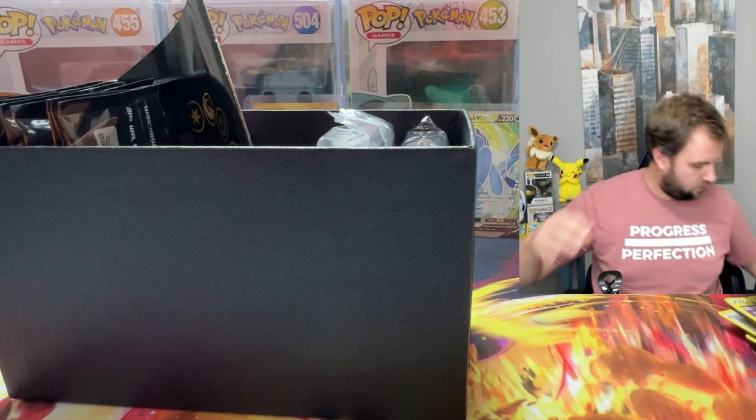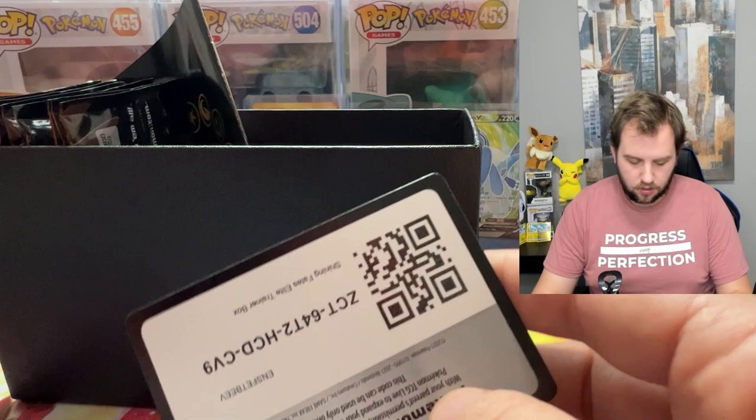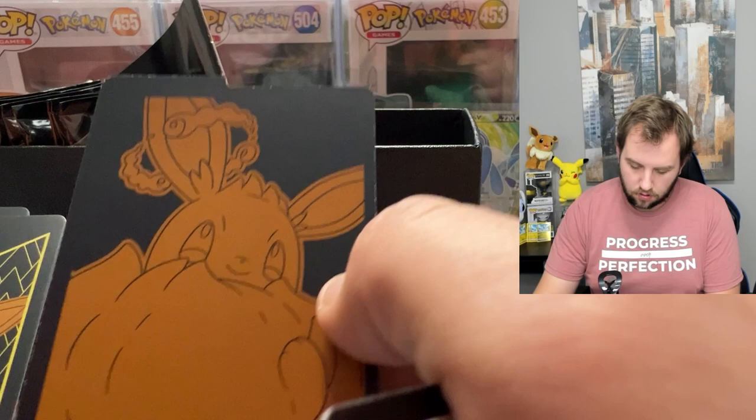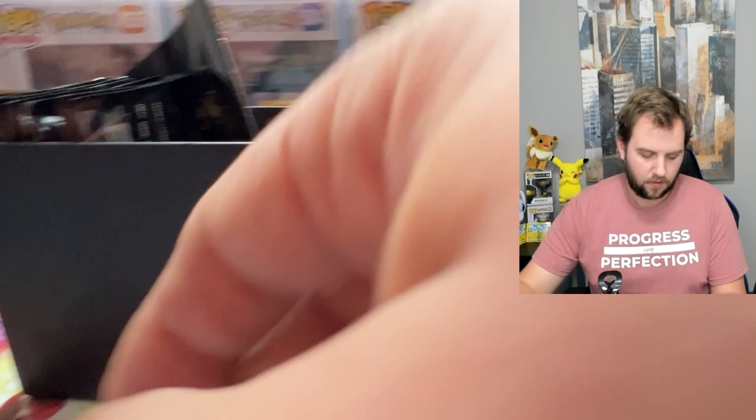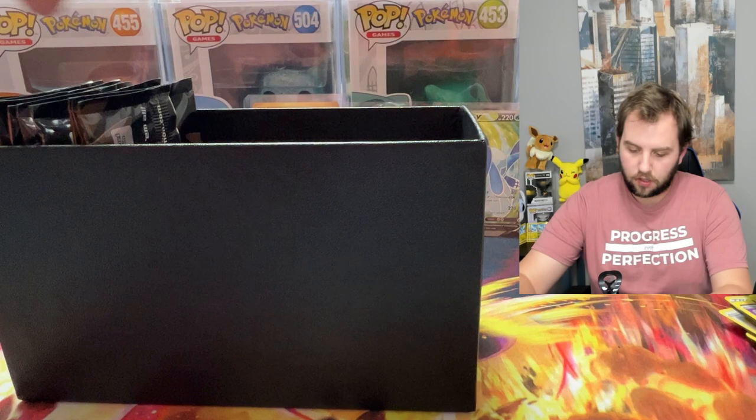Taking out the divider — oh, we got the Eevee promo! I didn't know this came in there, that is really nice. We got our card sleeves, also very cool. And of course we got our energy. We got the dividers, the Eevee promo — same artwork as on the box. Here's the code card. We got the card game rules, the dice — they're brown, which is kind of weird — and the damage counters.